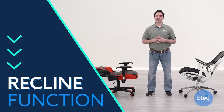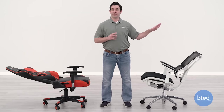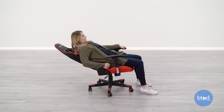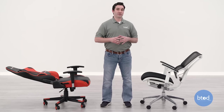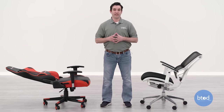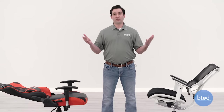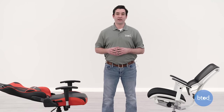Backrest recline is another area where gaming chairs typically differ a lot from standard office chairs. I've got the IOO chair here to my left — I chose it specifically because it has one of the largest recline ranges of all standard office chairs we've tested. I have it maxed out at recline and you can see it doesn't even come close to reclining as much as the GT Racing racing-style gaming chair. Most racing-style gaming chairs can recline all the way back, basically parallel with the ground. This isn't a function we see on office chairs because it's not very practical in an office setting, but for gaming chairs it might be useful for those who like to kick back, lay all the way down, watch a movie or a stream.